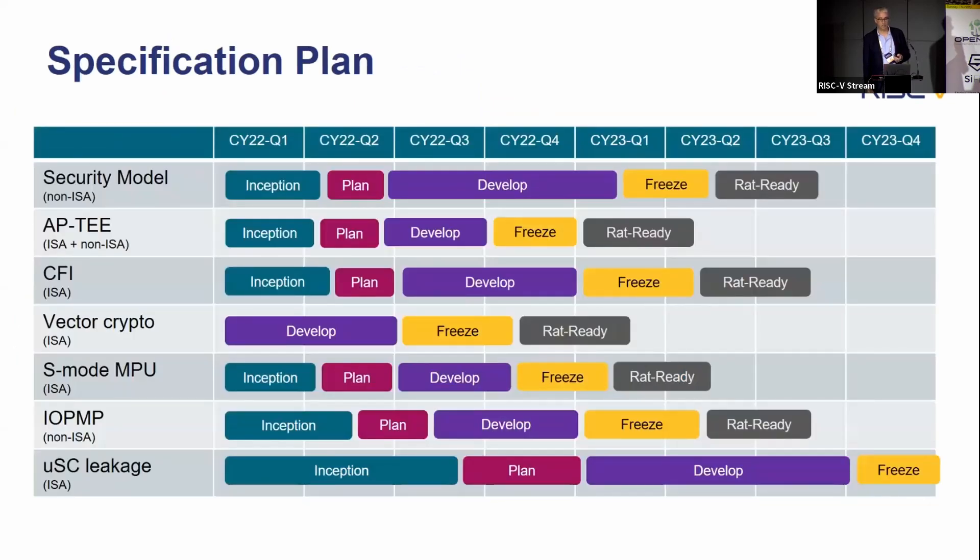Here's the ratification plan for this year. Top of the list is the security model — there's already a version you can go review and contribute to; it's very much work in progress and all contributions are welcome. Other well-advanced items include a proposal for the application TEE and control flow integrity. The furthest along at the moment is vector crypto. The S-mode MPU and IO PMP both have a lot of proposals already in place, so those task groups are consolidating toward consensus. Slightly longer term, but well underway, is the microarchitectural side channel leakage challenge.